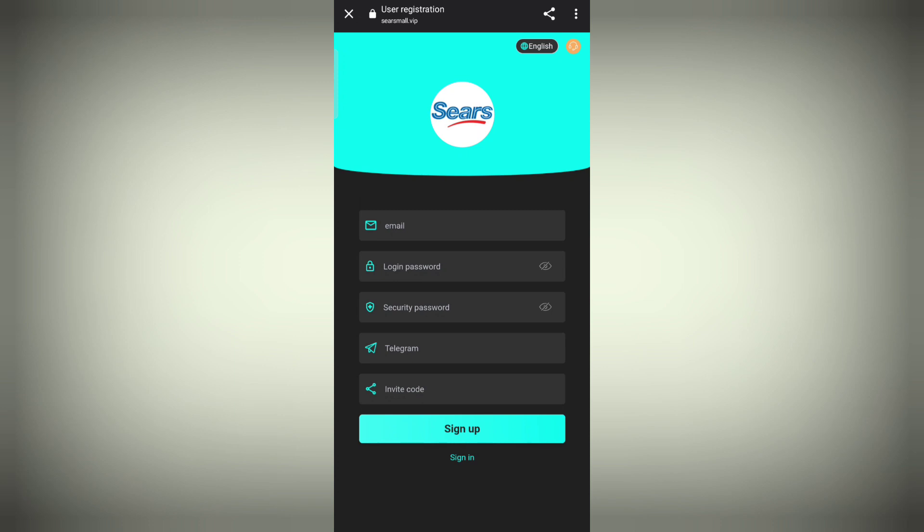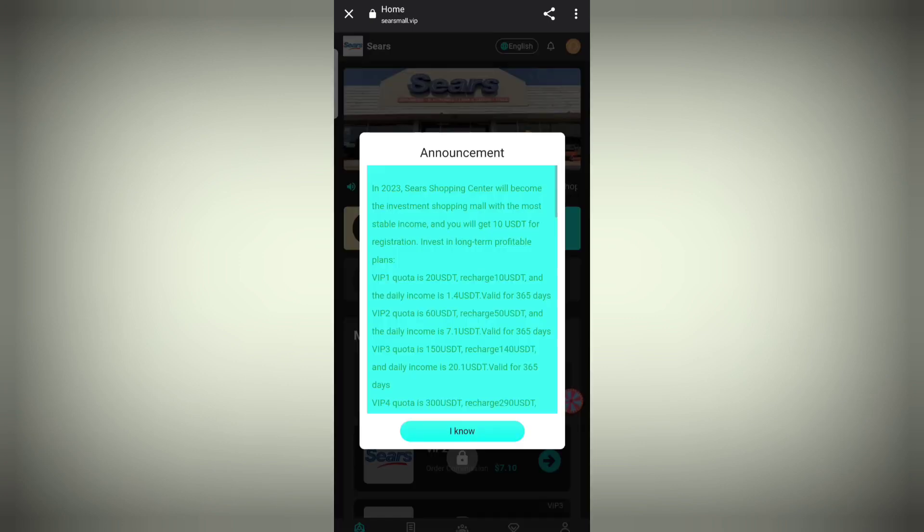You can see the email section, login, and password. For registration, we need to enter email, login password, security password, and Telegram. After that we'll get entered into the app and clearly discuss the deposit and withdrawal process in detail. Let's do the registration first.